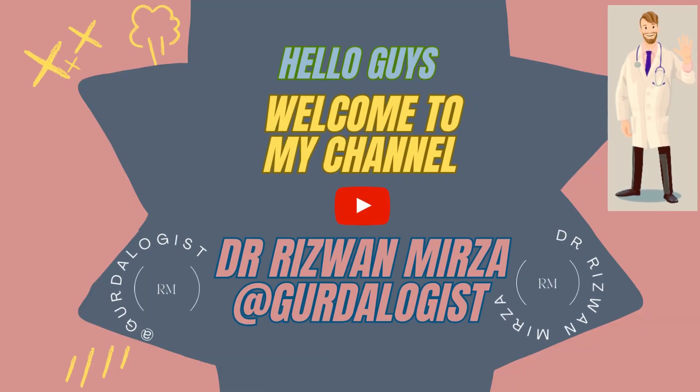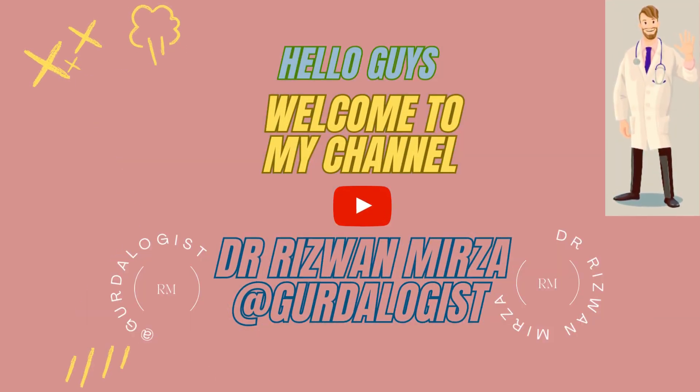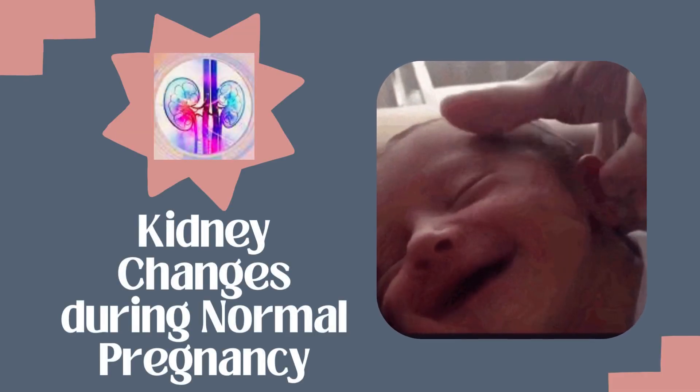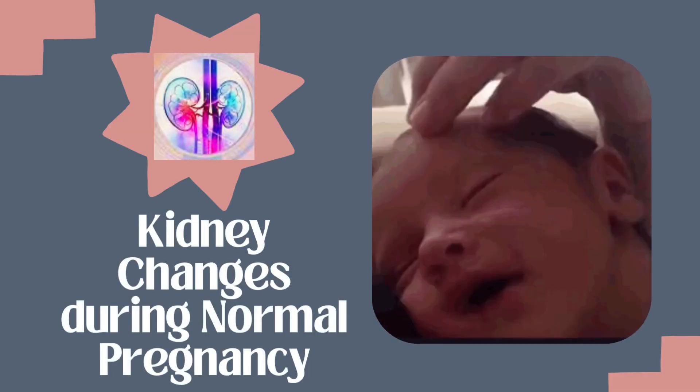Hello guys, this is Dr. Rizwan Mirza. Welcome to my channel at Gertilogist. Let's talk about some very significant changes that a kidney undergoes in women who are pregnant.